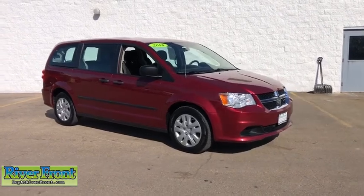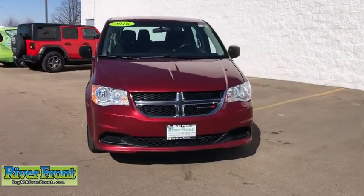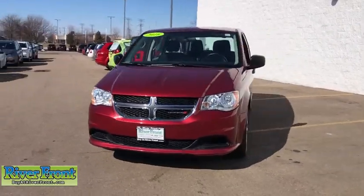Come test drive the 2016 Dodge Grand Caravan. The Dodge Grand Caravan received the government's highest front and side crash rating of five stars.